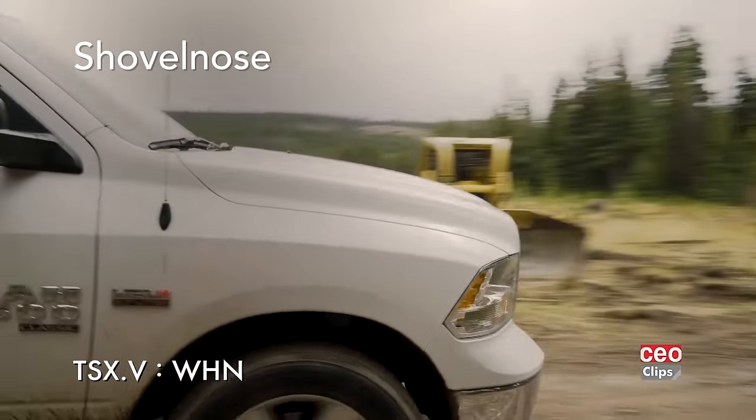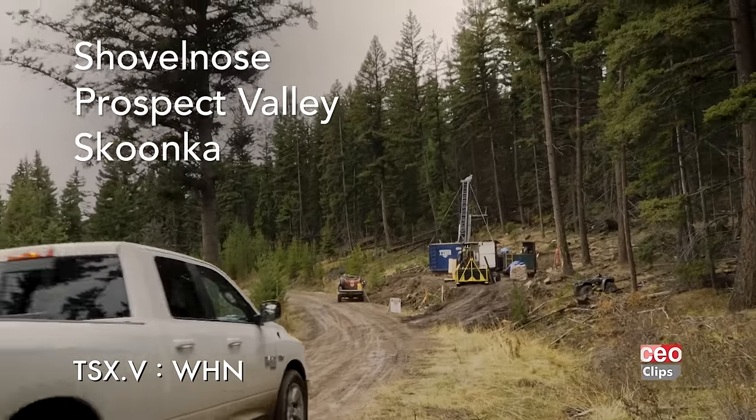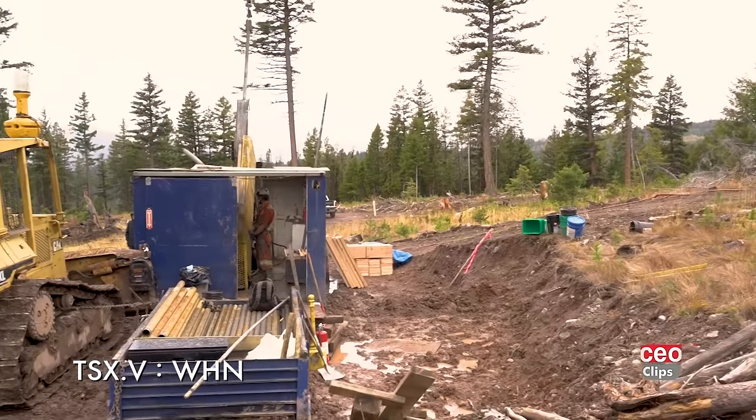We have three other projects: the Prospect Valley, the Skunka, and the Skunka North, all of which we've been working on in the past year. Most notably Prospect Valley, where we have done a lot of work this past calendar year 2024, and we intend to do more work there as we're awaiting our drill permit.